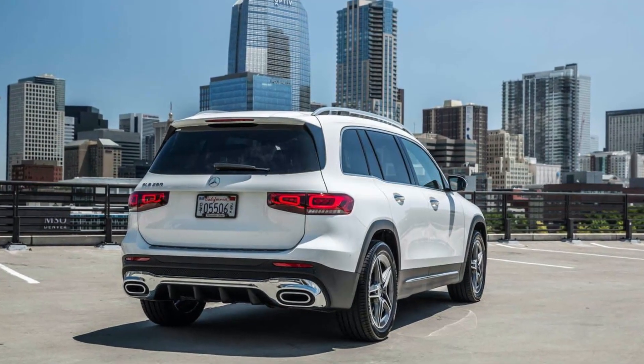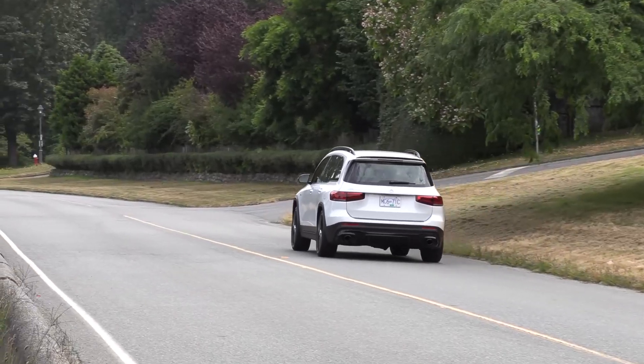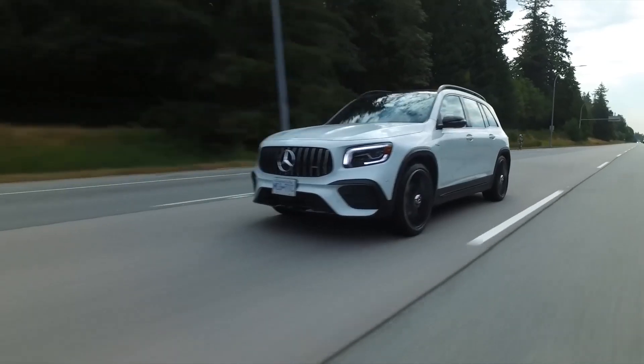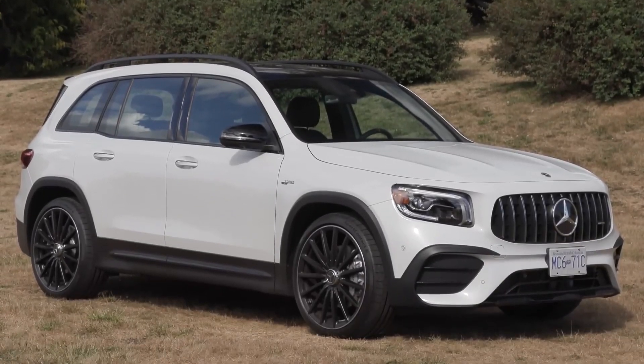Ride quality is a shade better than in the GLA, perhaps because of its longer wheelbase. In fact, the GLB's wheelbase and overall length are closer to that of the next-level-up Mercedes-Benz GLC than the GLA.